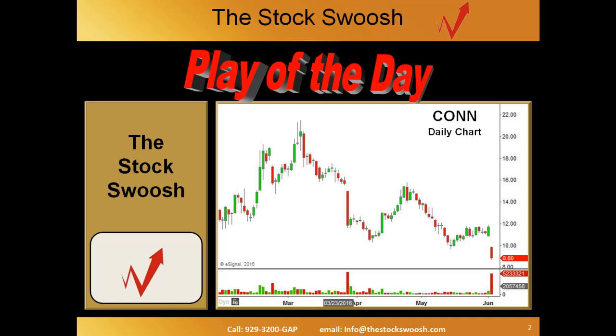These charts you're looking at are e-signal charts that we use. This stock today was CON. Just like most every other day, there were one or two stocks that were being focused on this morning. CON was the top focus. This daily chart was opening right down there.